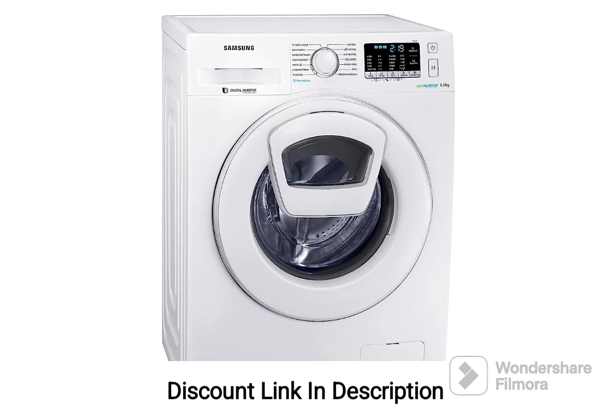9. Child Lock. The child lock feature ensures the safety of the machine by preventing accidental program changes or interference during operation.